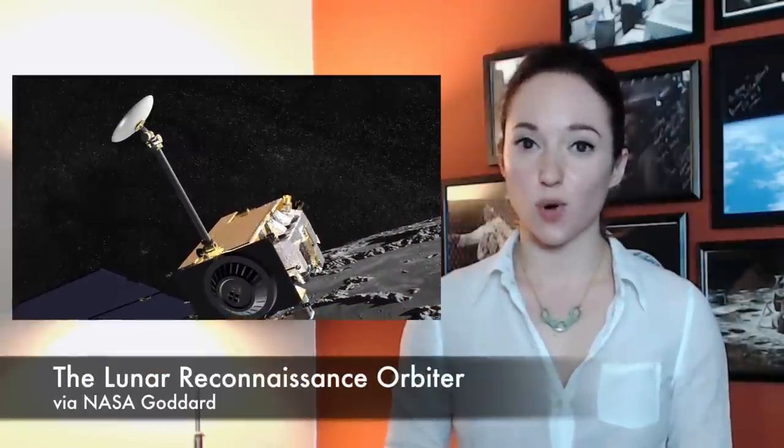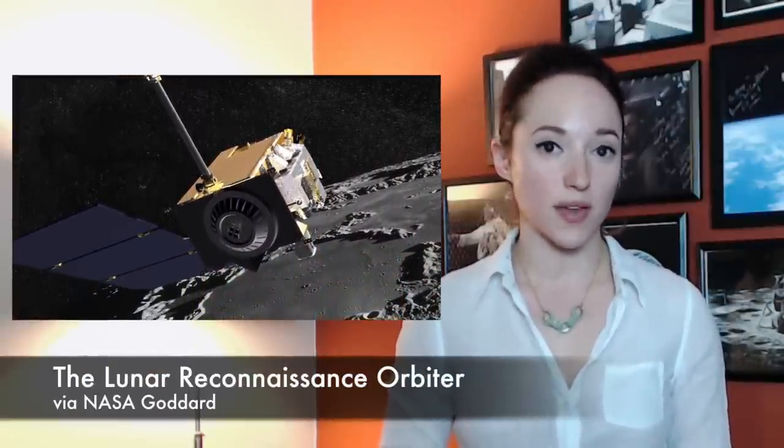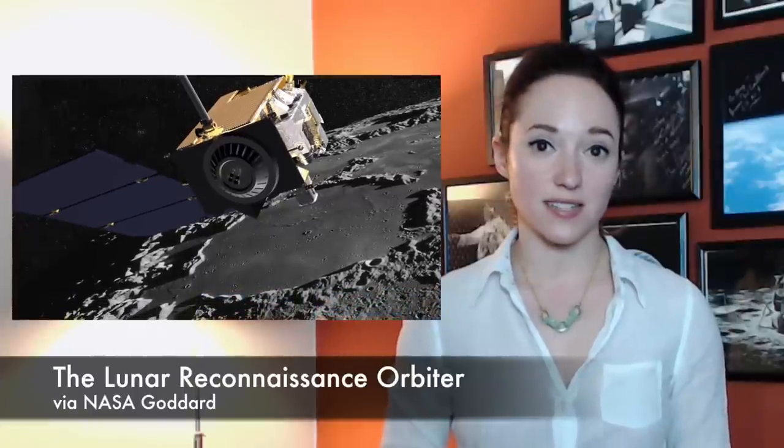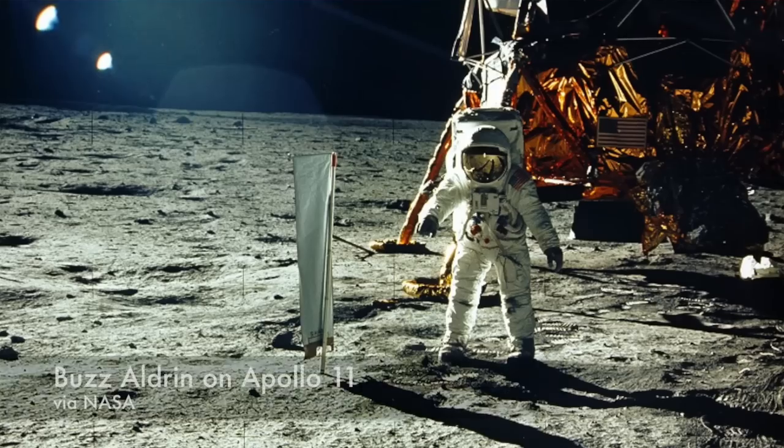But NASA's Lunar Reconnaissance Orbiter can see the landing sites, and we can compare the images captured by this spacecraft to maps NASA released in the 1960s and 1970s that show the astronauts' traverses around the Moon, like Apollo 11.